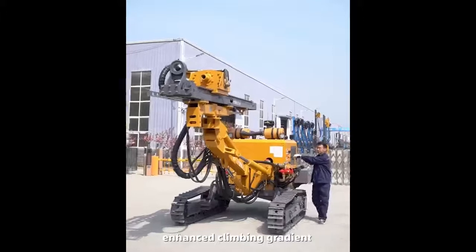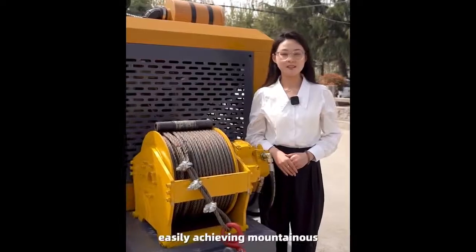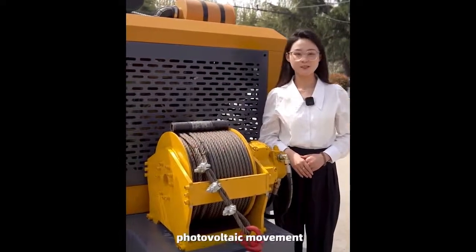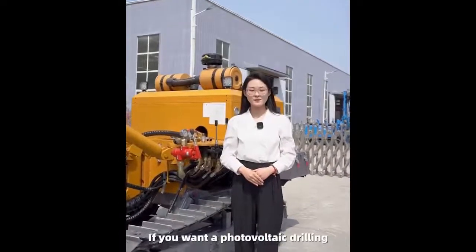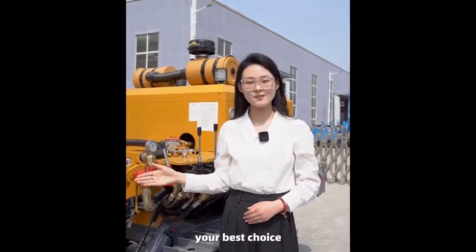With enhanced climbing gradient, more firm and reliable grip, and equipped with a five-ton full hydraulic winch, it easily achieves mountainous photovoltaic movement. If you want a photovoltaic drilling operation that combines efficiency and strength, the HW920GF is definitely your best choice.